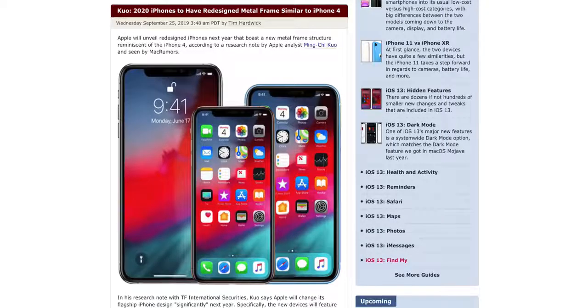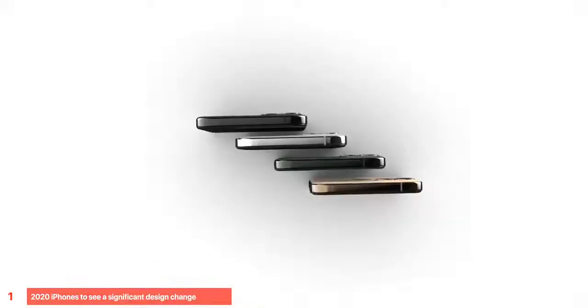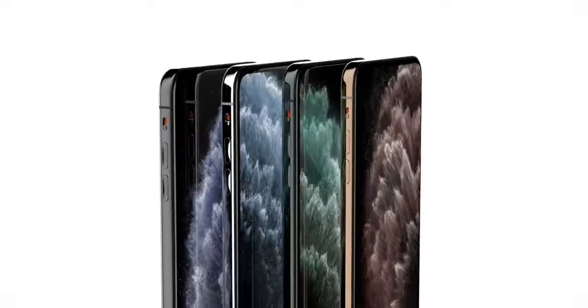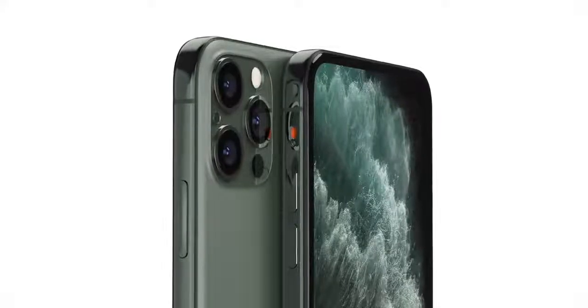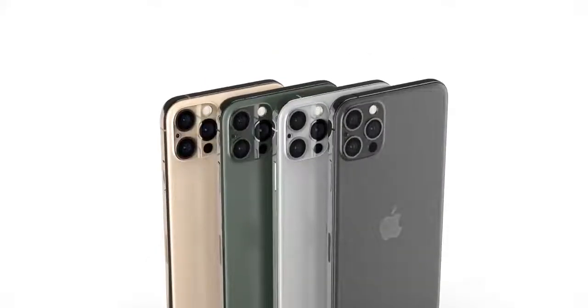Ming-Chi Kuo states that the 2020 iPhone will see a significant change in the design department — namely that frame. The frame will be taking inspiration from the iPhone 4 on the surface, going back to a boxy shape, but still retaining the 2.5D glass on the front and back where the glass curves into the frame. In our concepts we try to reflect that — still a bubbly, almost rounded look, but with a mostly straight metal frame. What you're seeing on the back is the fourth camera for time of flight, as the 2020 iPhones are getting that rear sensing 3D camera.